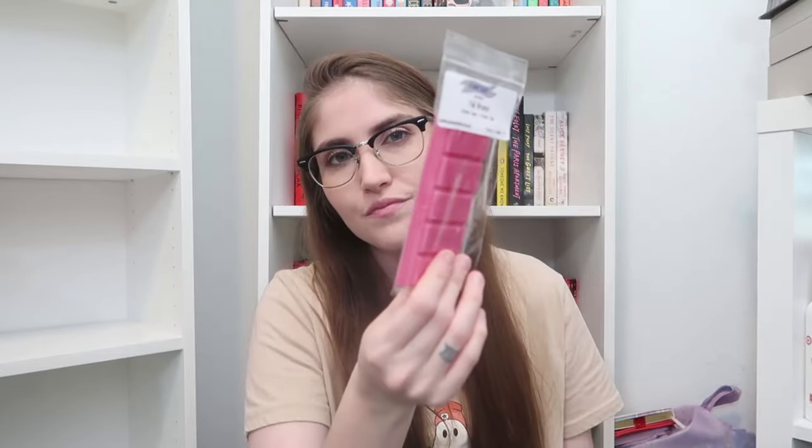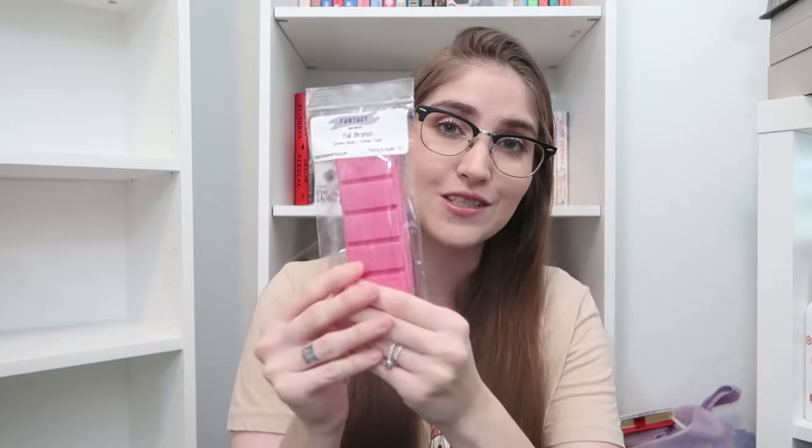Up next, we have Fall Brunch in a beautiful magenta color. This is a blend of caramel apple and French toast. I love the French toast oil so much, and then that apple is just so ripe and good — you get the caramel and it's just wonderful. This is definitely what I imagine a Fall Brunch to smell like.